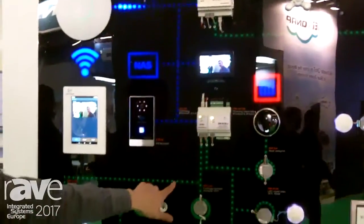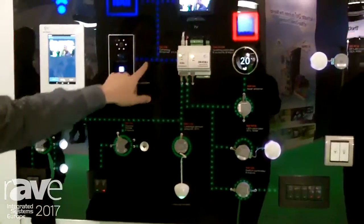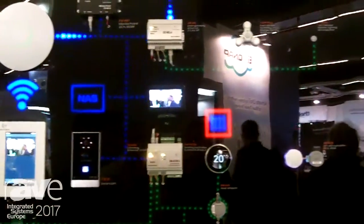The green lines here are the CAN bus wires, the blue ones are Ethernet, and the light blue are a wireless radio signal.